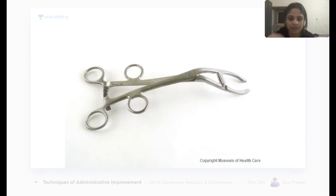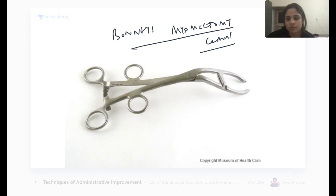Bonney's myomectomy clamp is used in myomectomy. It clamps the uterine artery, thereby reducing blood flow to the fibroids and minimizing bleeding during surgery.